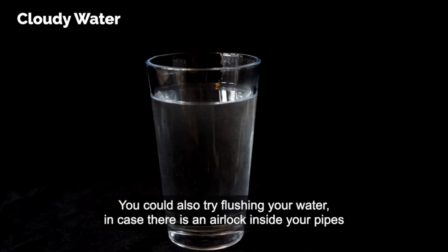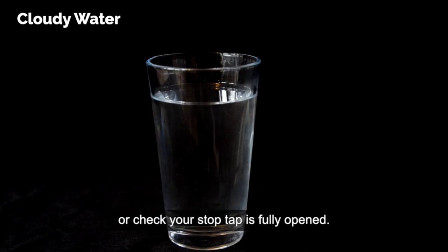You can also try flushing your water in case there is an airlock inside your pipes, or check your stop tap is fully opened.